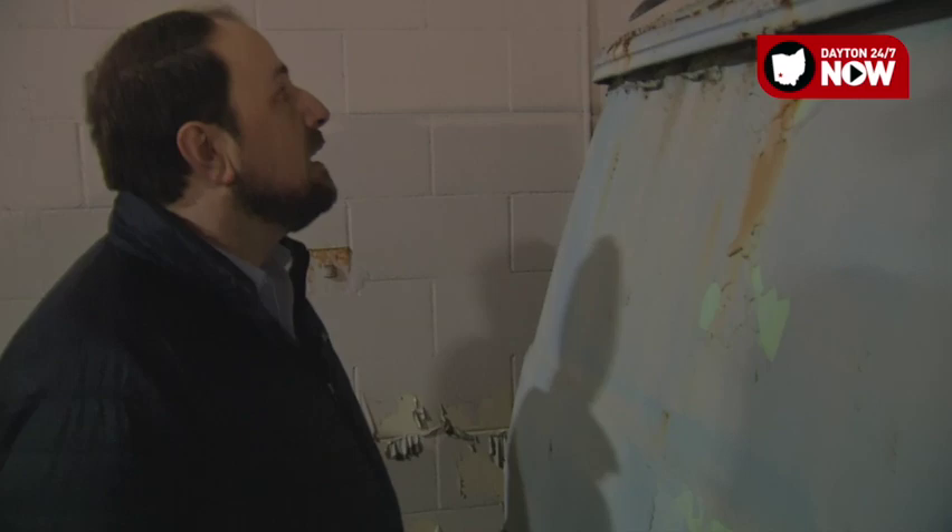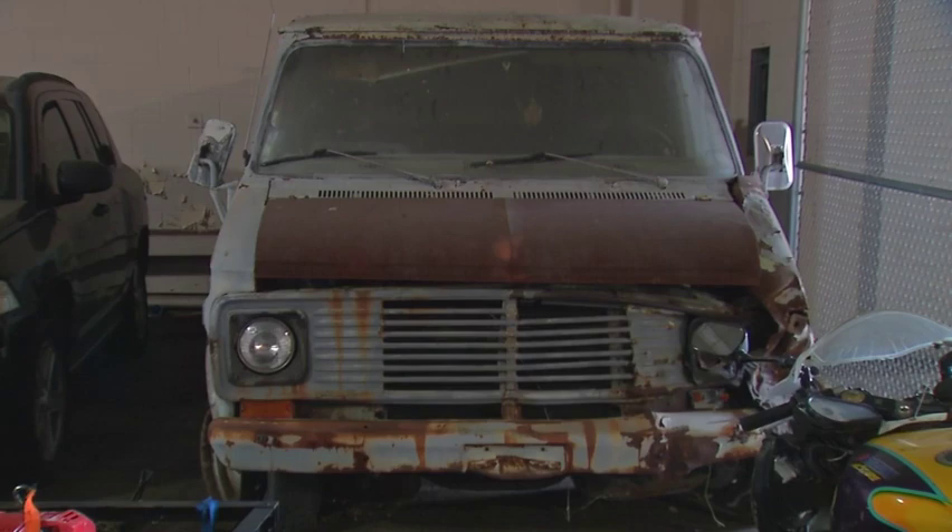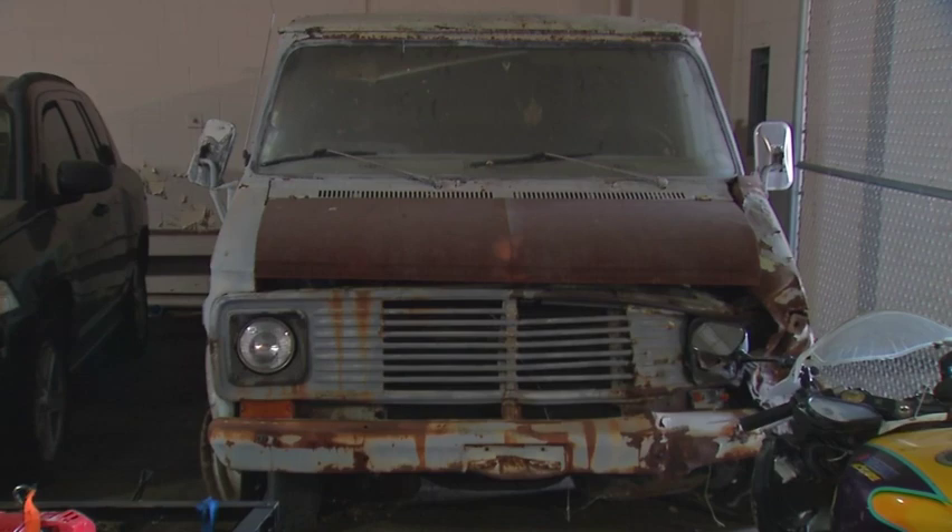Brenda's scared of the vehicle. I'm scared to touch it. But it's in bad shape. It's pretty amazing that they still have this here after 23 years.